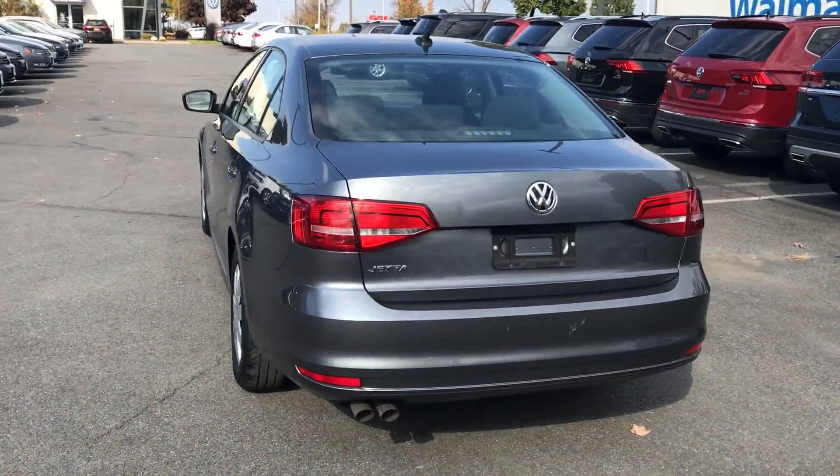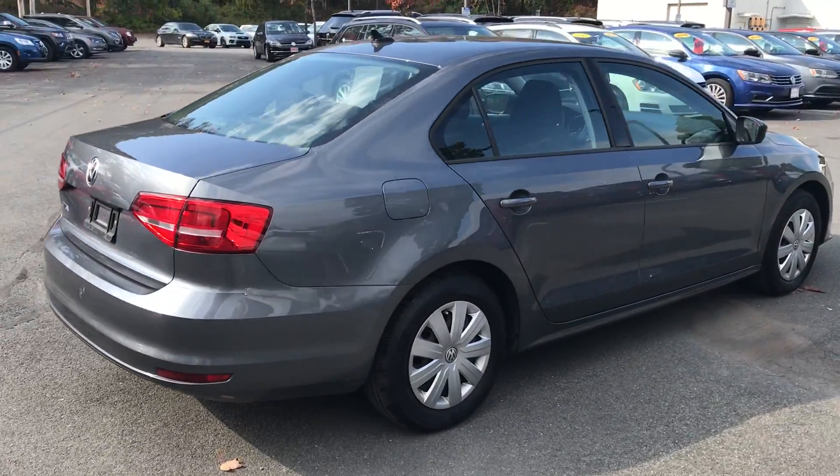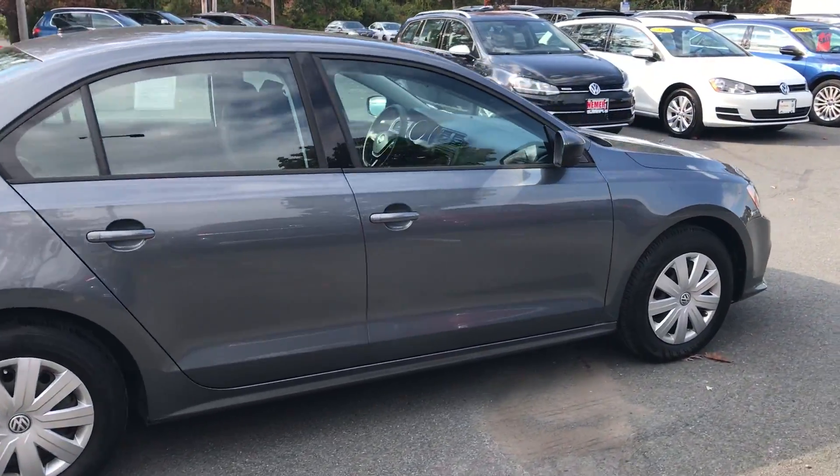It's in great shape, only 30,000 miles on the 2015. Awesome alternative for a first-time college buyer, commuter vehicle, or anybody looking to save some money on fuel. Great fuel economy.